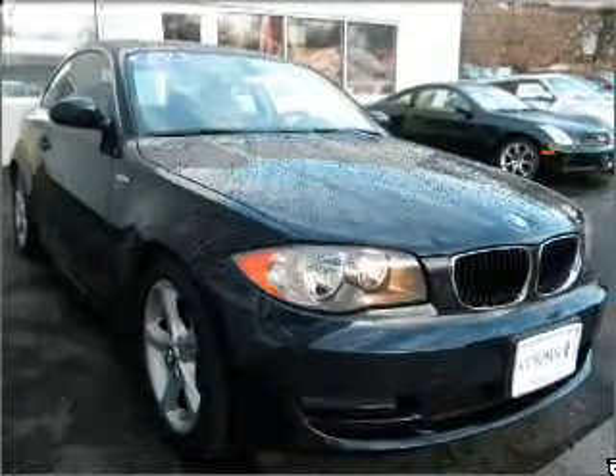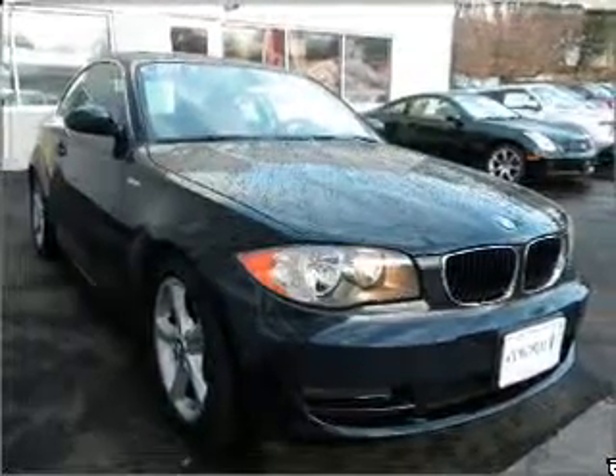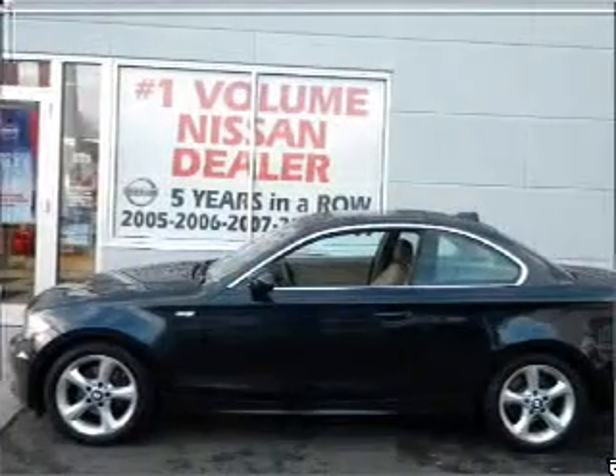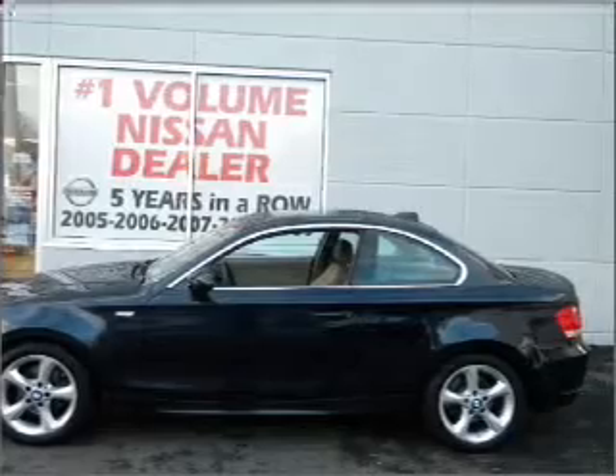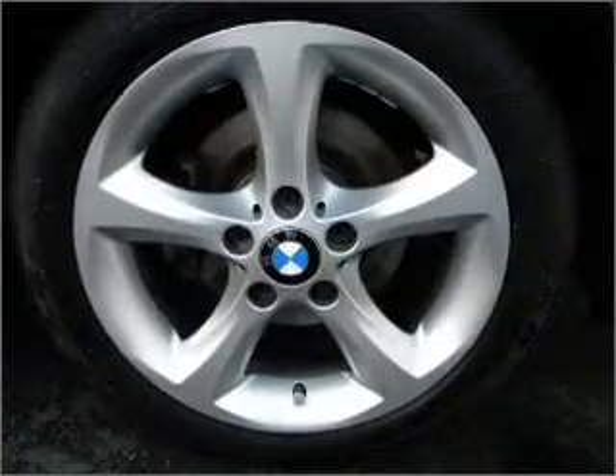With a reliable 6-cylinder engine connected to a smooth shifting 6-speed automatic transmission, premium wheels give a more luxurious look. Brake safely with the anti-lock braking system. Let the sun shine in with a sunroof.